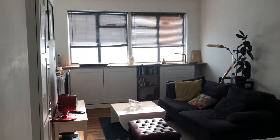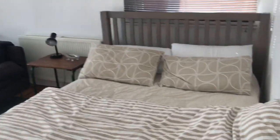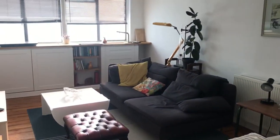This is the studio apartment, so it looks like a one bed and a sofa.